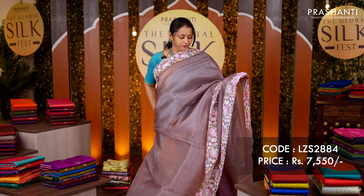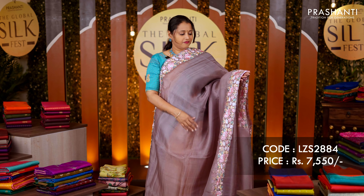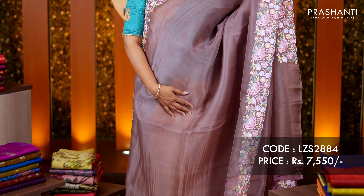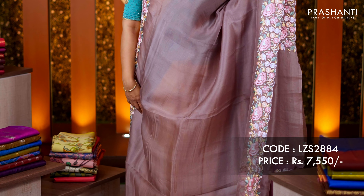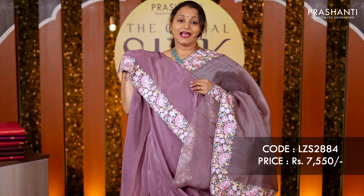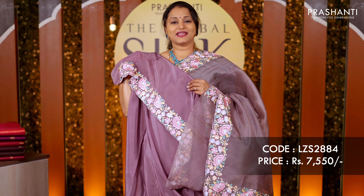A lovely shade of mauve — one more beautiful organza with a very classy Kashmiri style embroidered floral design on either side, with the body going plain in mauve, a simple pallu, and a matching satin silk blouse. Priced at rupees 7,550.